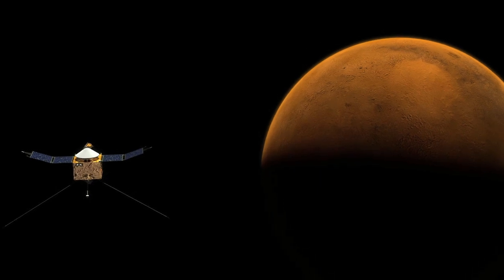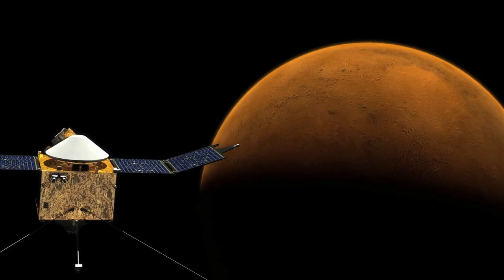Following its launch from Cape Canaveral Air Force Station, MAVEN is scheduled to reach Mars in September 2014.